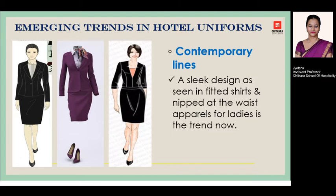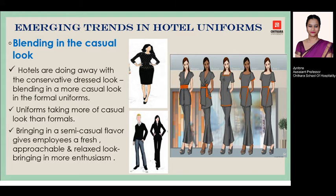Next in the series is contemporary lines. We can see a sleek design, mostly seen in fitted skirts, which is now available as an option for female staff — a new apparel that goes narrower at the bottom, and is the new trend prevailing in the hotel industry.